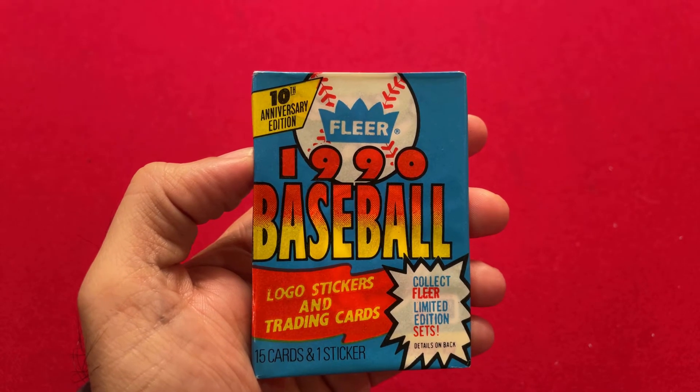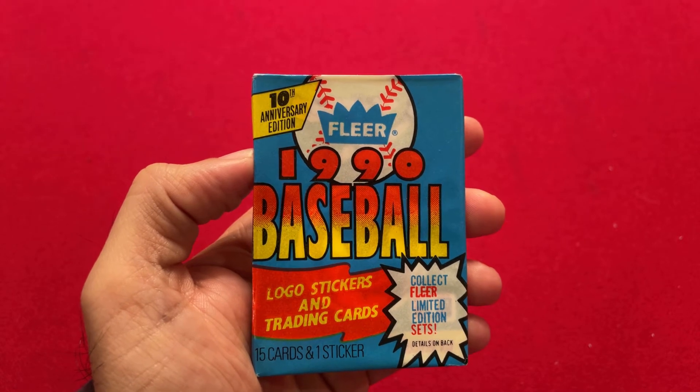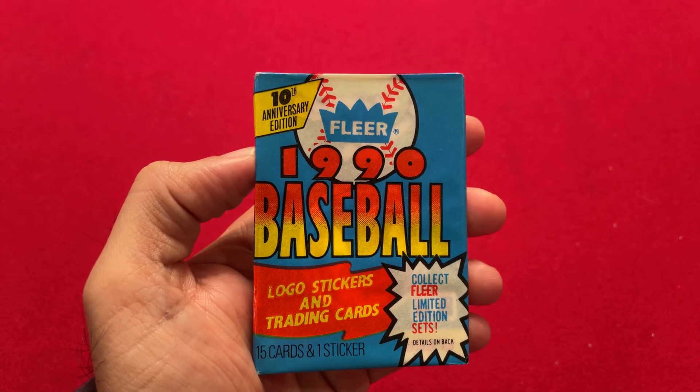Hello everyone, welcome back to the channel. Today I'm going to open up a 1990 Fleer baseball card wax pack. In my previous video I did 1991, so today we're going to move on to 1990.